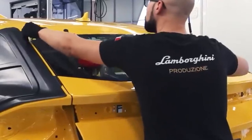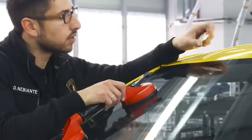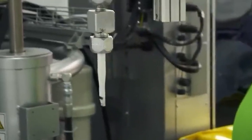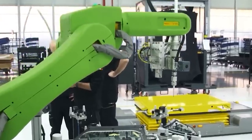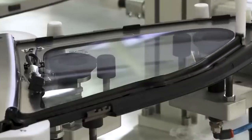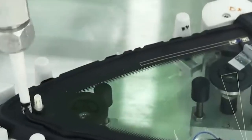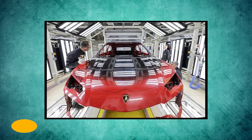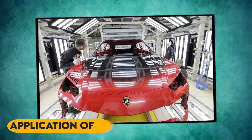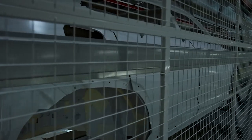By ensuring that every weld is strong and every body panel is properly aligned, we can ensure that the Lamborghini Urus is not only a beautiful vehicle, but also a reliable one. Next, the body is coated with a special paint that not only looks beautiful, but also protects the car from the elements. The next step in the production process is the application of the paint, which not only enhances the visual appeal of the vehicle, but also protects it from the elements.